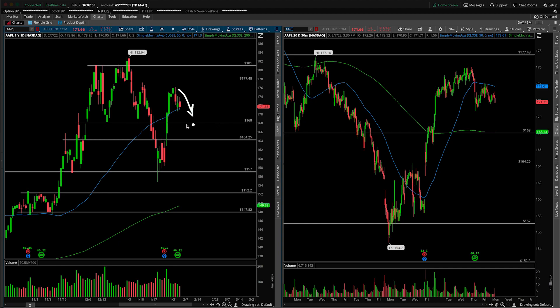We know from the daily perspective the line in the sand to the downside has to be 168. As long as we pull back and hold that — if the pullback even continues in the first place — things are fine. We're clearly going to have a higher low if that's the case. The next thing would then be: can we give ourselves a higher high and continue this daily uptrend? So that's what I'm seeing on the daily timeframe.